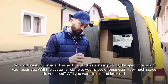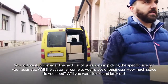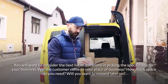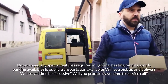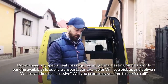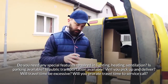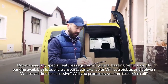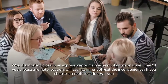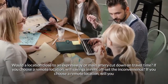In picking the specific site for your business, consider: Will the customer come to your place of business? How much space do you need? Will you want to expand later on? Do you need any special features in lighting, heating, or ventilation? Is parking available? Is public transportation available? Will you pick up and deliver? Will travel time be excessive? Will you prorate travel time to a service call? Would a location close to an expressway or main artery cut down on travel time?